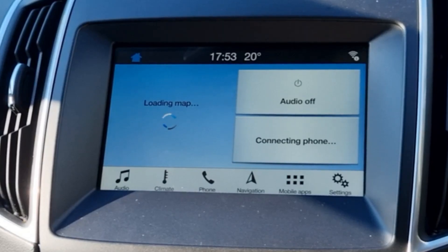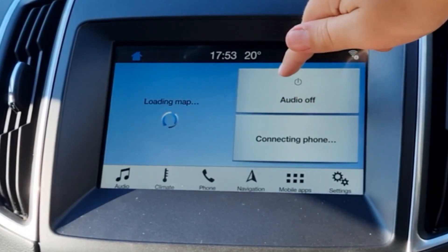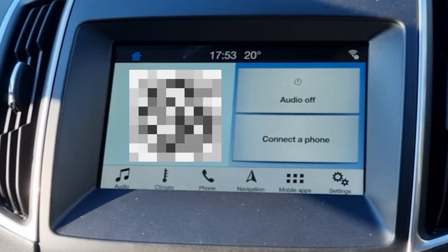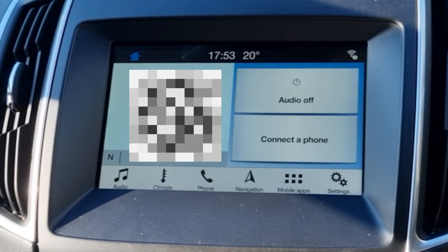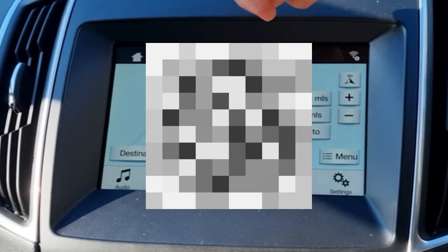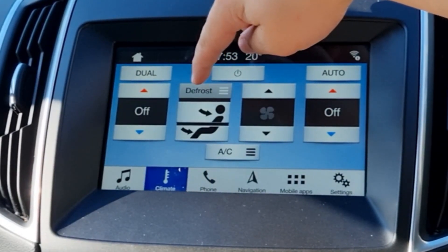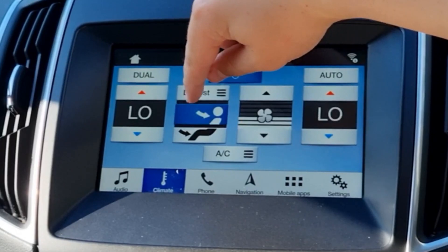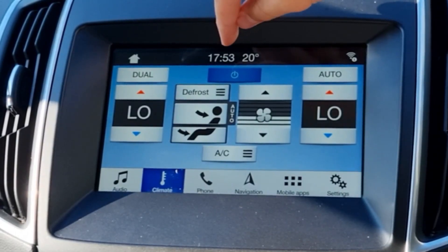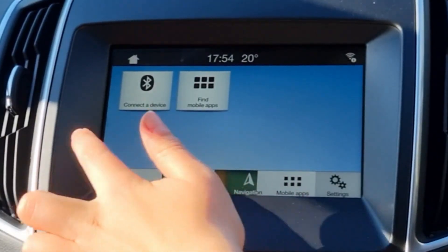So it worked for two engine restarts, and now it's just displaying 'audio off.' That's a bit of a problem. The sat nav works, climate works, but the audio doesn't. Interesting — everything works except for the audio.